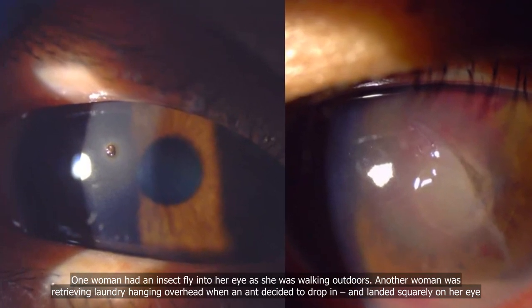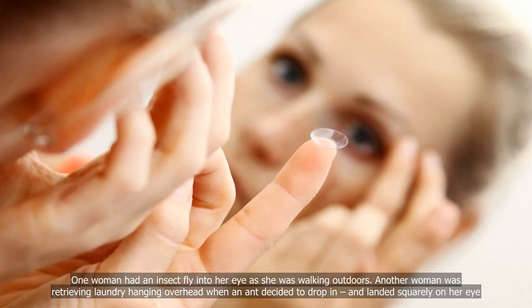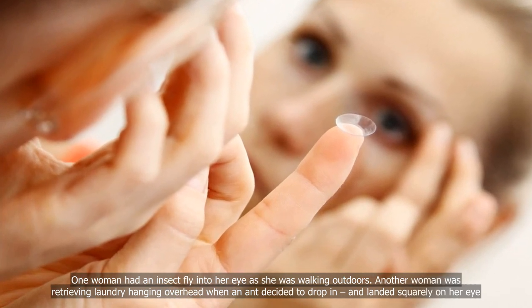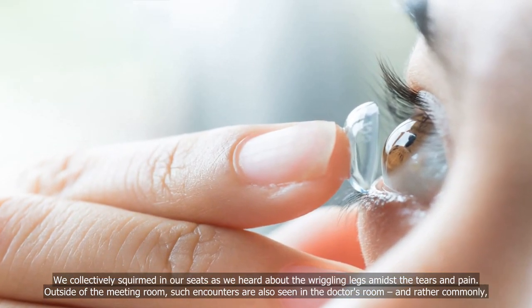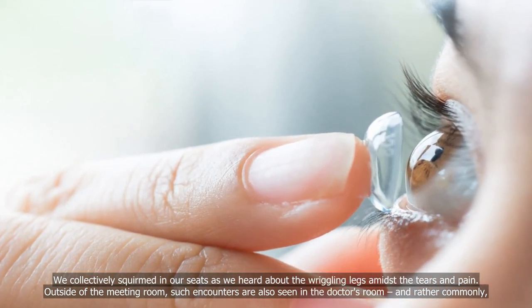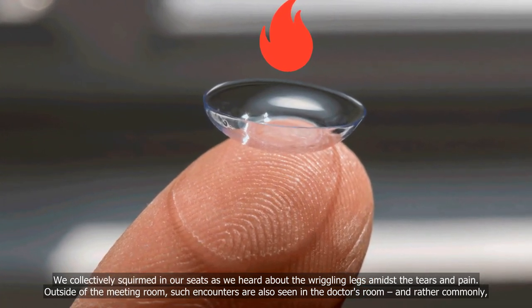One woman had an insect fly into her eye as she was walking outdoors. Another woman was retrieving laundry hanging overhead when an ant decided to drop in and landed squarely on her eye. We collectively squirmed in our seats as we heard about the wriggling legs amidst the tears and pain. Outside of the meeting room, such encounters are also seen in the doctor's room, and rather commonly.